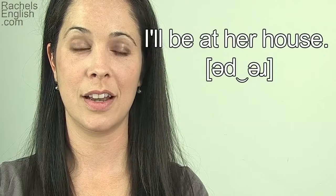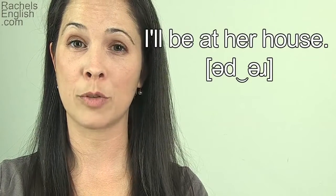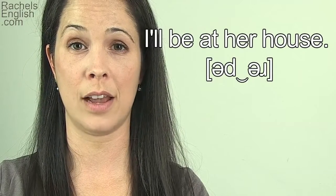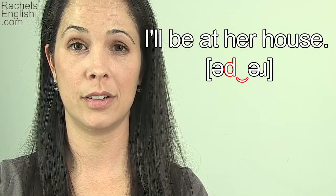'I'll be at her house.' The next word after 'at' is 'her', but I'm dropping the H to reduce that word, so the next sound is actually the schwa sound. That means the T will be a flap T. 'Utter', 'utter'.